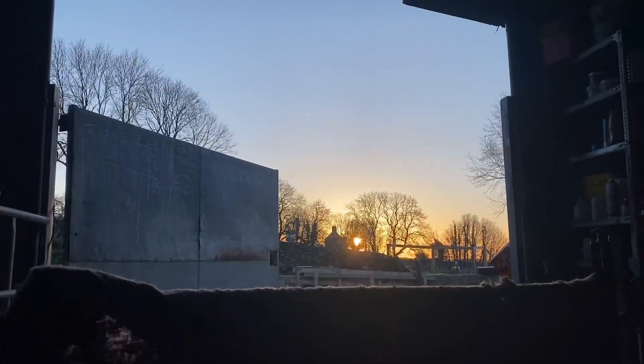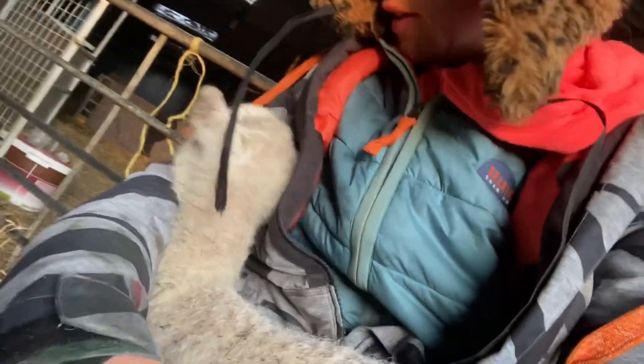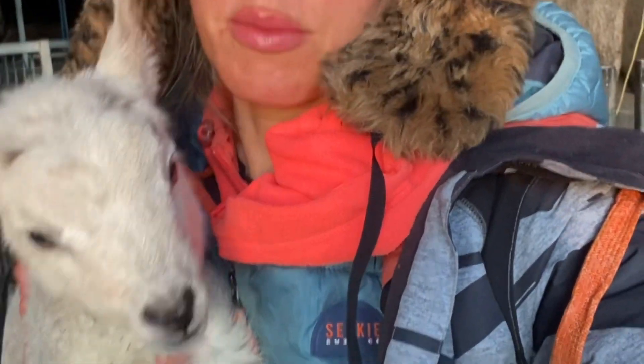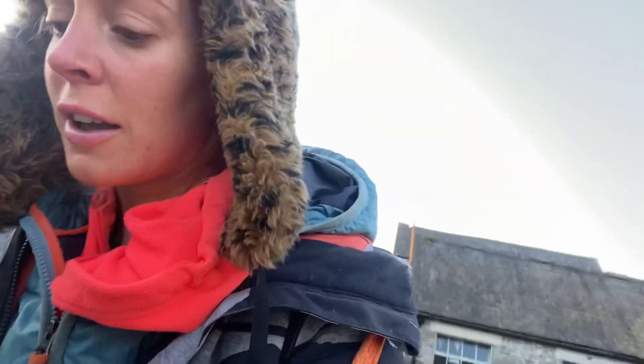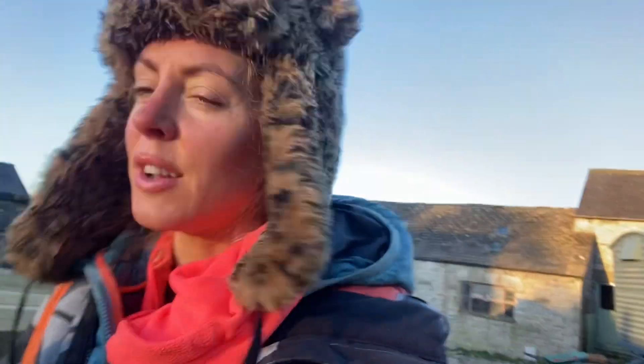That's the sunrise. We are here having our breakfast — watching the sunrise while you're having your breakfast. Now that the lambs are fed and it's all clear up the field — nothing's lambed overnight or this morning yet — I can have my cup of tea and enjoy a bit of sunshine on a frosty morning.